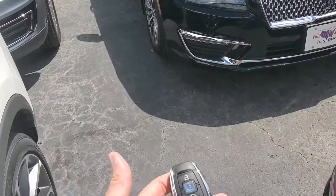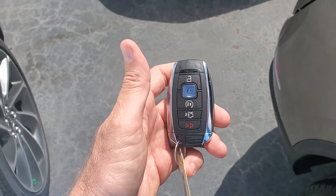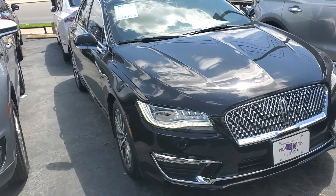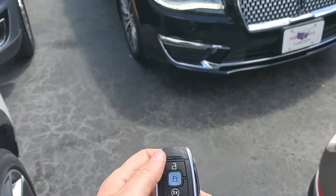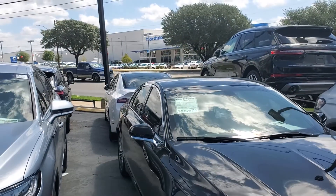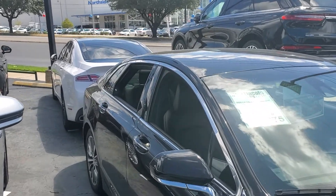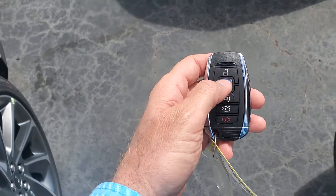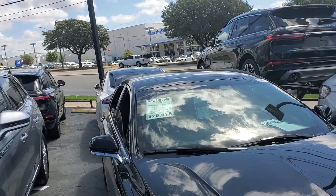I don't know how much you know about Lincoln. It does have remote start here from the key fob, which is nice, especially in cold Colorado or hot Texas. You can turn that off. It also has a vent mode, so if I push unlock and hold that unlock, you'll see it'll roll down all the windows on the vehicle. If you're heading into the mall and you left a window open, you just push lock and hold the lock button down and it'll roll up all the windows. Cool feature.